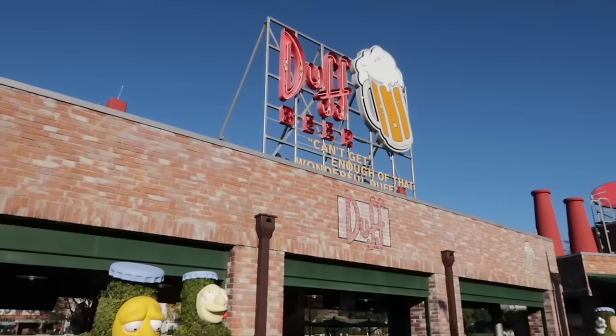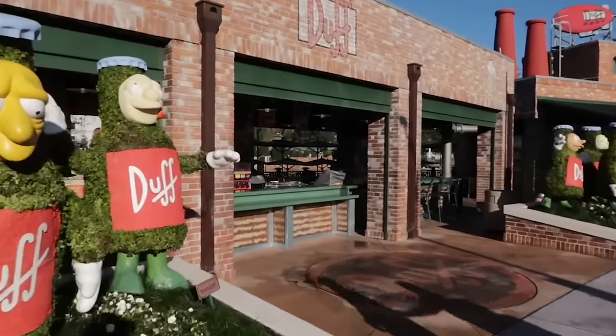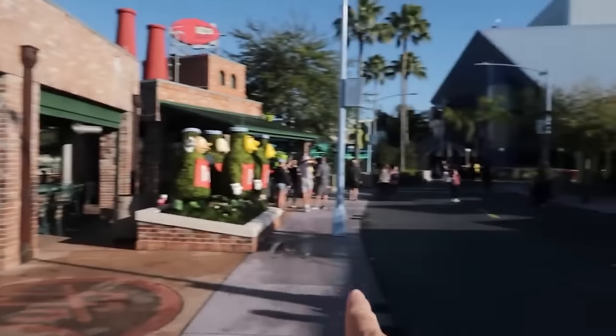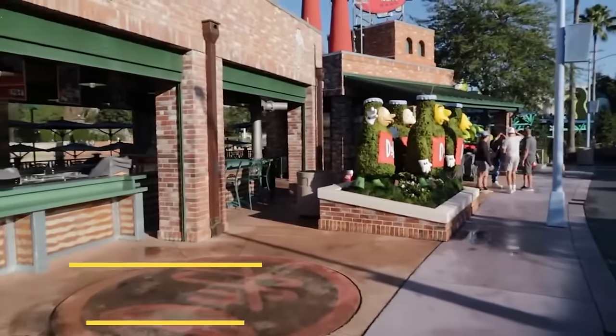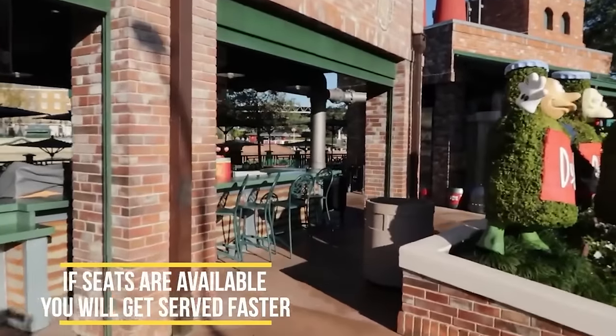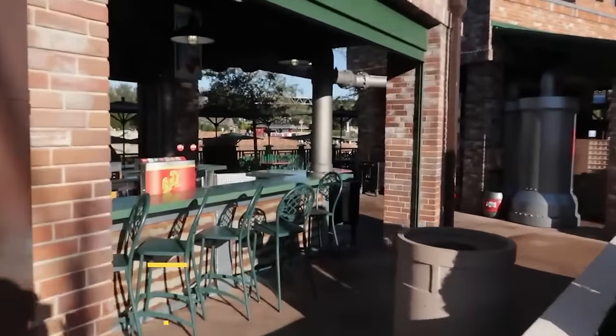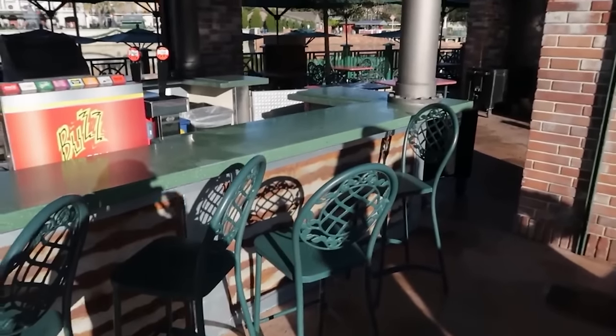Here's a trick for Duff Brewery: often there's a line that backs up way down the street. The trick is, if seats are available, go grab a seat at the bar — they will serve you faster than the person at the end of the line. Just like at a regular bar, grab one of those seats when they're available.